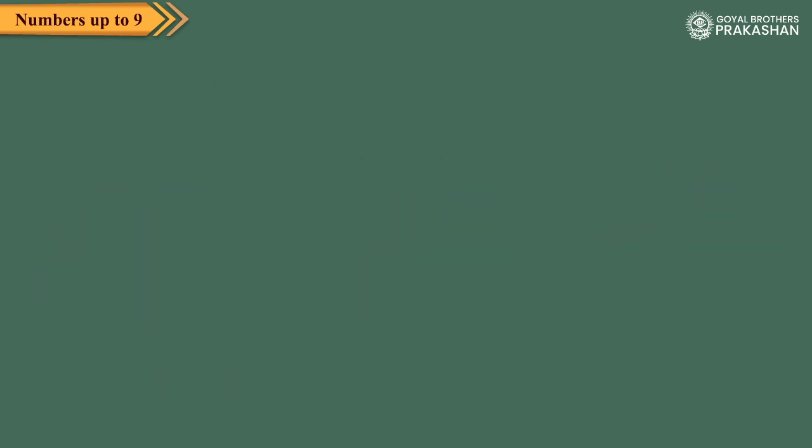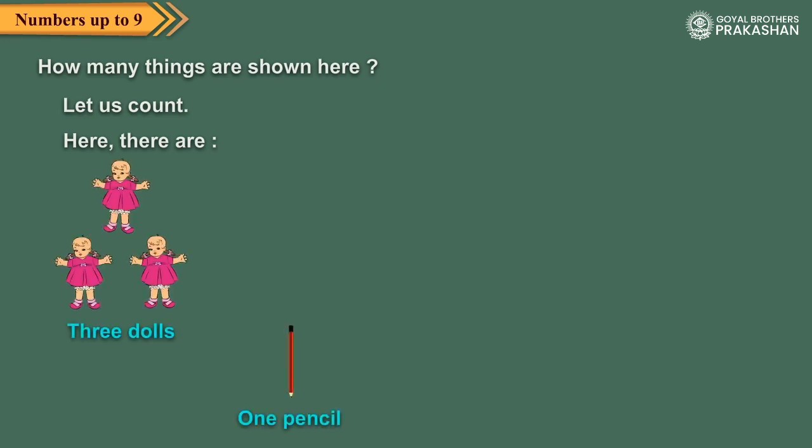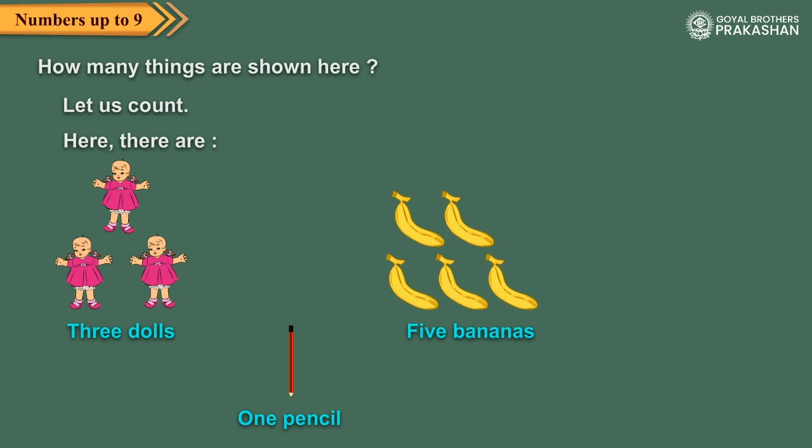Now, can you tell how many things are shown here? Let us count. Here there are three dolls, one pencil, five bananas and two flowers.